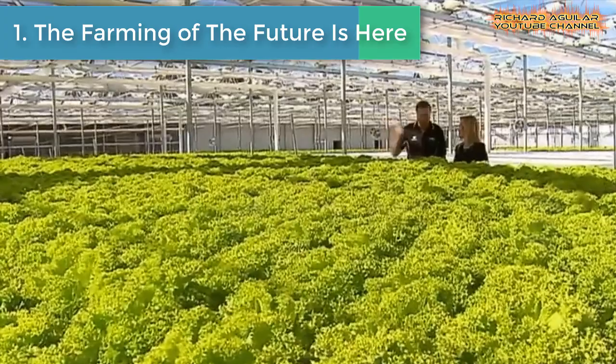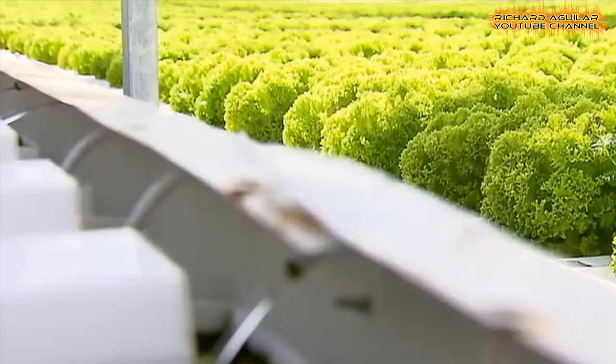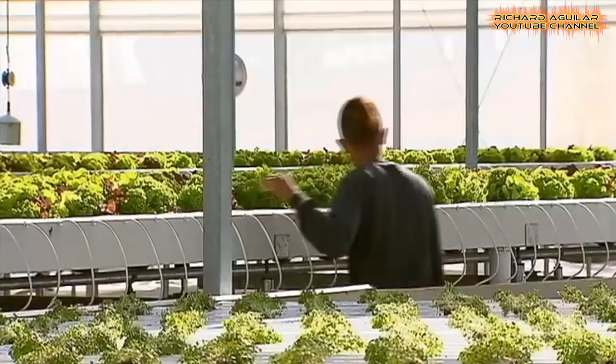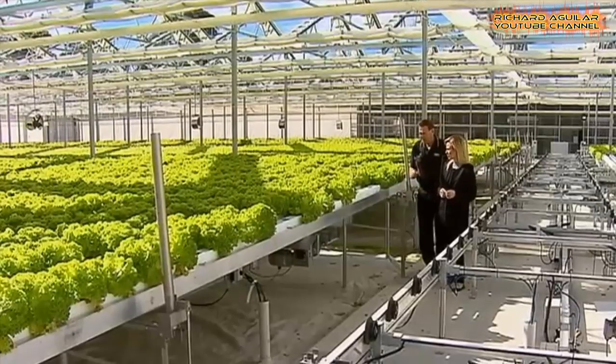This 40-hectare property in Valdives is a high-tech greenhouse farm. Inside are crisp lettuce, herbs, and some other vegetables. These aren't grown in the ground soil — they are thriving on robotic tables. Over 110,000 plants can be grown inside here at any time.